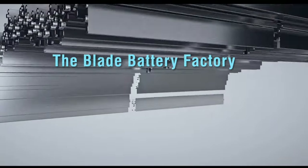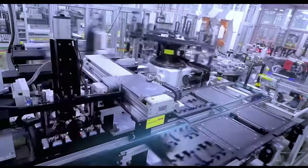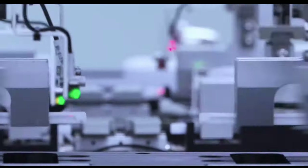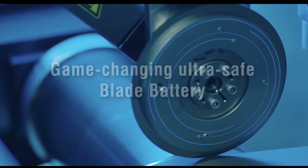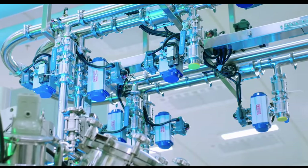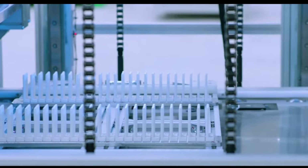Once installed in a battery pack, honeycomb structural panels provide sufficient support. Each long blade battery acts as a support beam, adding strength to the entire pack, according to BYD. The blade battery was also designed to maximize the use of available space within the battery pack, offering higher space utilization than any conventional EV battery.